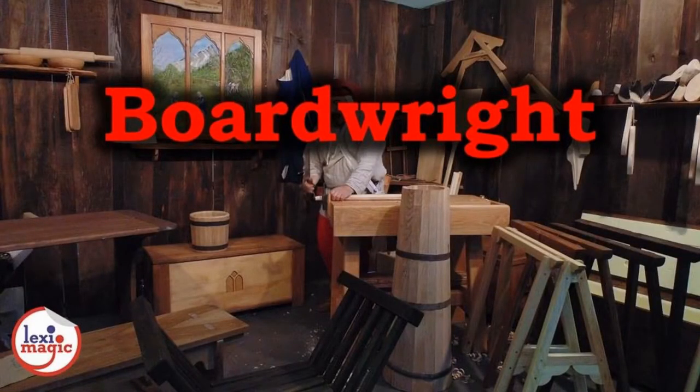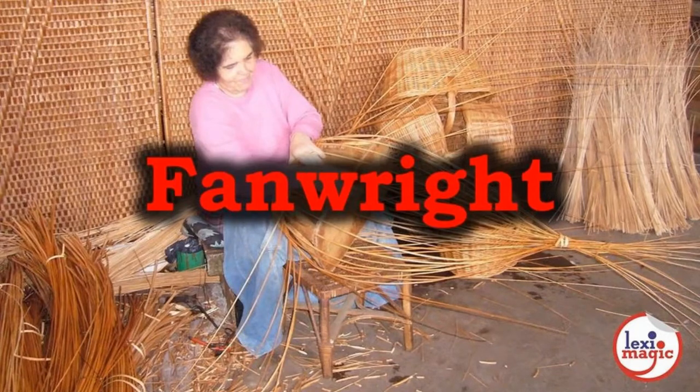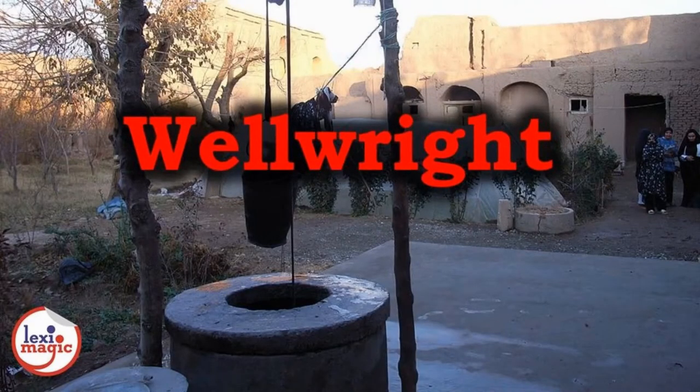Boardwright is another word for a carpenter, especially one who makes tables and chairs. Fanwright is a craftsman who makes and repairs fans and winnowing baskets. Glasswright is a craftsman who makes and mends glassware. Wellwright is a craftsman who makes winding equipment used to raise buckets in water wells.